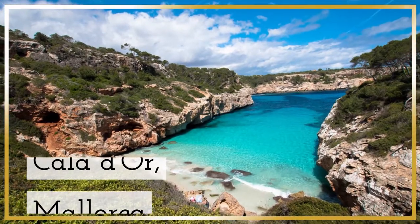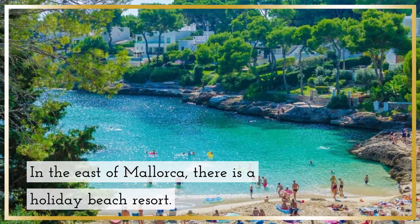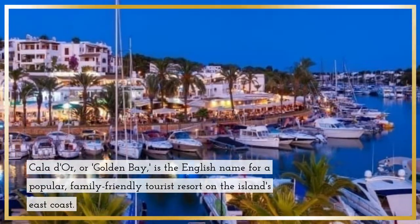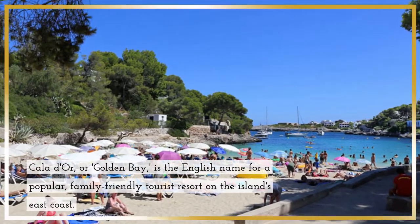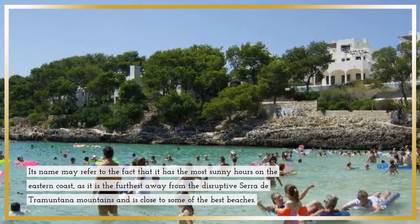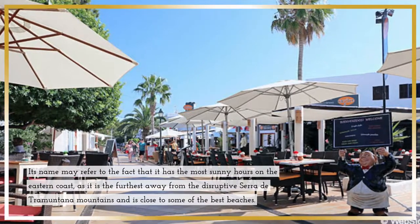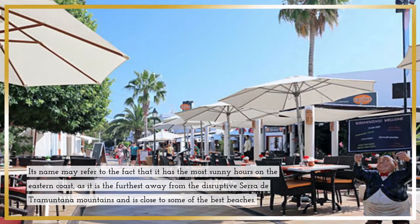Calador, Mallorca — in the east of Mallorca, there is a holiday beach resort. Calador, or Golden Bay, is the English name for a popular family-friendly tourist resort on the island's east coast. Its name may refer to the fact that it has the most sunny hours on the eastern coast, as it is furthest from the Tramuntana Mountains and close to some of the best beaches.